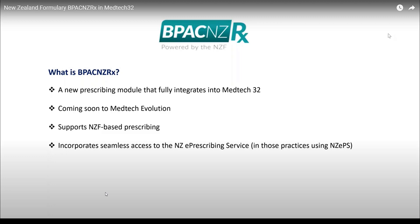Number eight: BPAC NZ RX has also added a new mandatory medication alert field called severity. When prescribing a medication classified with severe allergy, a clinician will receive a warning prompt and be prevented from prescribing the medication.